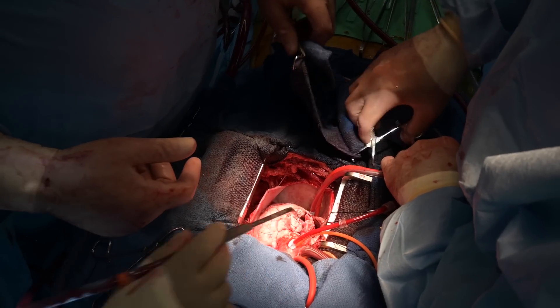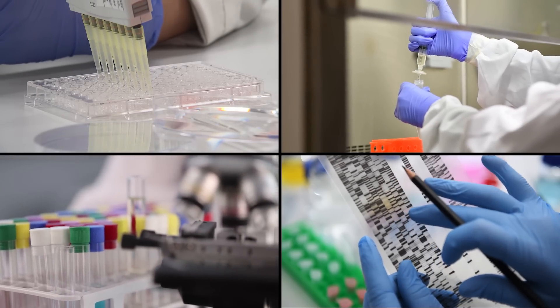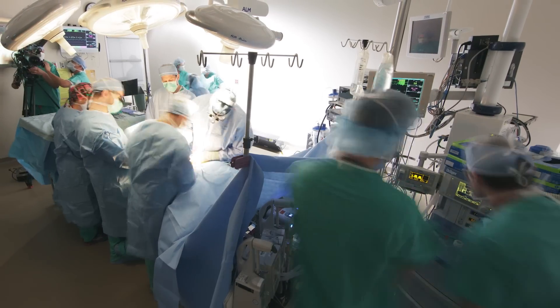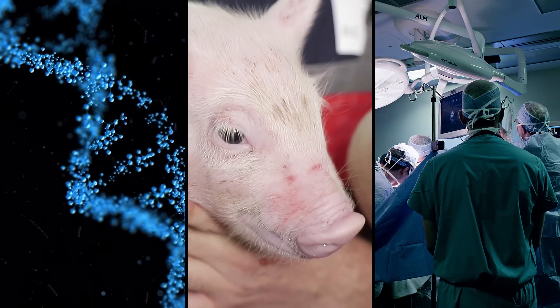The recent xenotransplant successes are all steps towards clinical trials — large-scale research studies rigorously vetted by the FDA. Organ transplant is really meant to provide patients decades of life, not just years or days, and we want xenotransplant to provide that same longevity. Over the next five to ten years, we're going to see more organs available and more transplants happening. The whole scientific community around the world has now seen the promise of xenotransplant development and is invested in making it move forward.